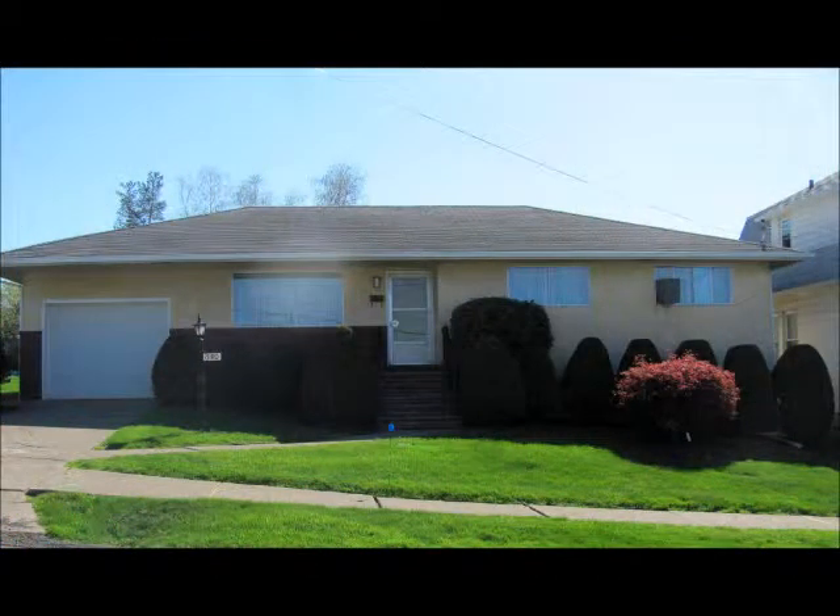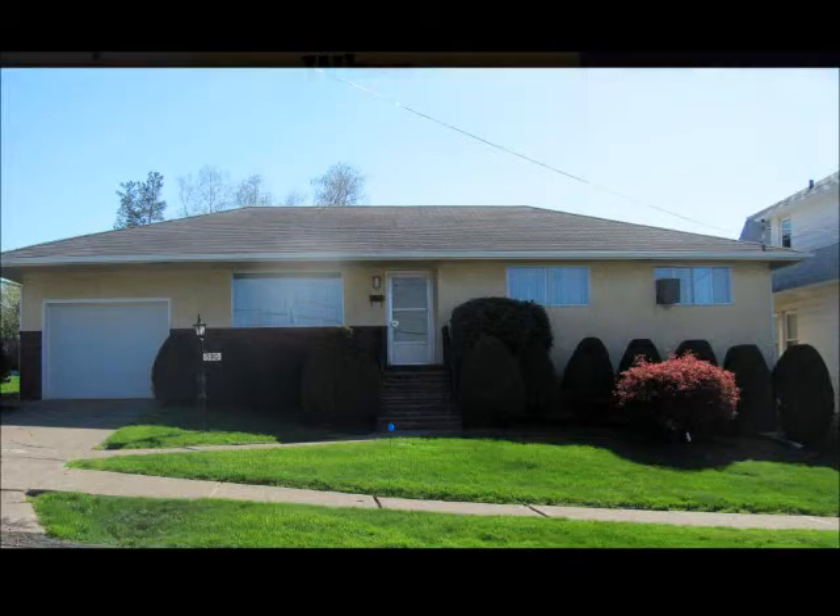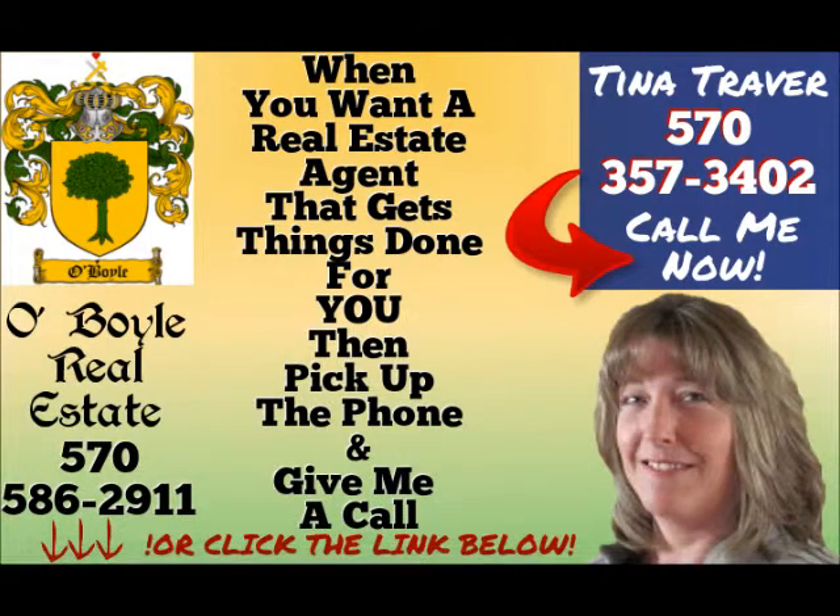I told you this ranch was a must-see, and now what you need to do is grab your phone and call Tina Traver now so you can see it in person. A house like this, priced right, well-maintained, close to the interstates and shopping at Montage, is not going to last long. So do yourself a favor — don't hesitate, and make the call now.